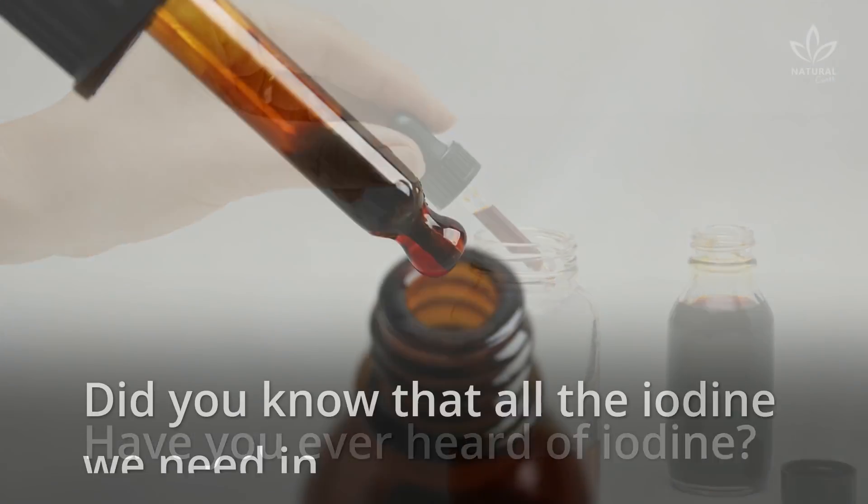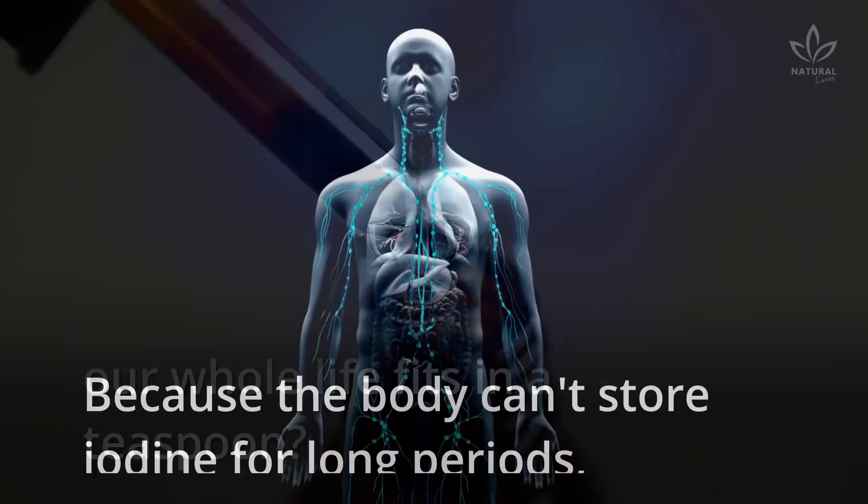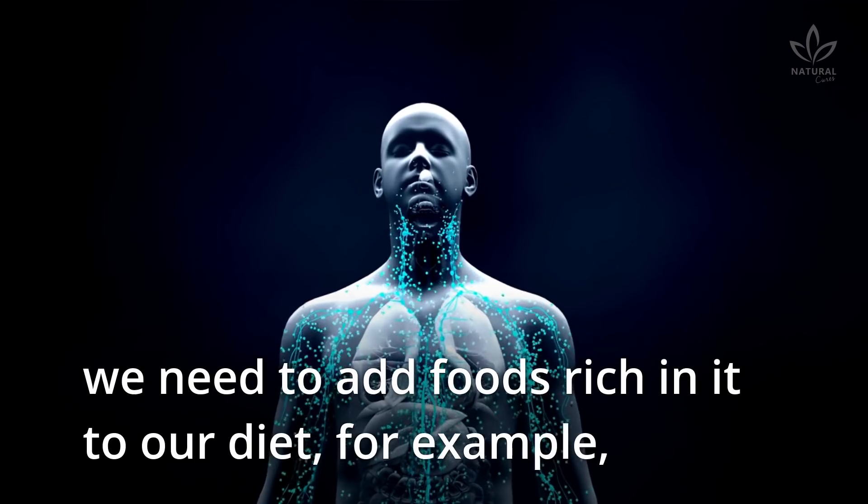Have you ever heard of iodine? Did you know that all the iodine we need in our whole life fits in a teaspoon? Because the body can't store iodine for long periods, we need to add foods rich in it to our diet.